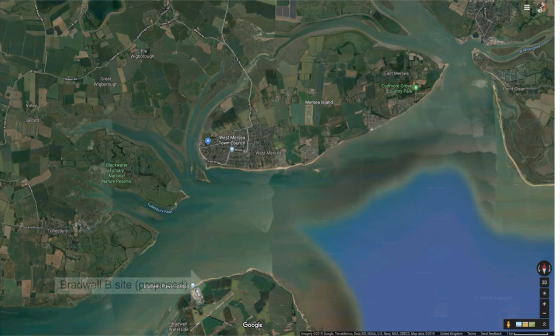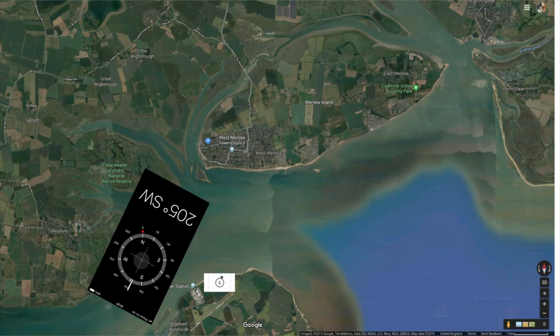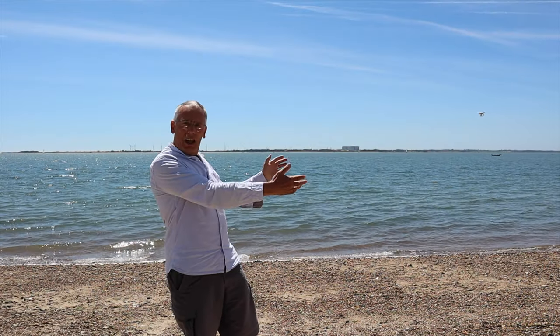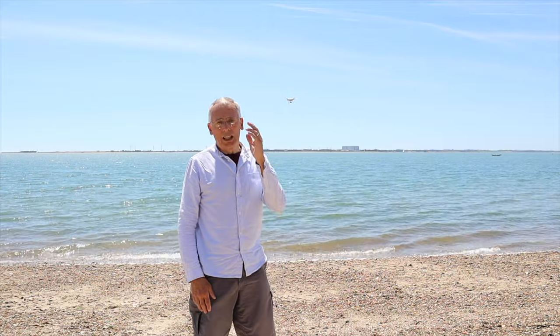Coming back to Mersea, we can see this is the area where the Bradwell B site is proposed. If I put the compass and the wind direction from the BBC weather page, we can plot roughly the direction across to Mersea in that same wind direction I was experiencing yesterday — and this is where I was on the beach. So this is southwest, and we're going to have a little look at where the prevailing wind would come over where I'm standing now and go out across West Mersea and on to Colchester. Let's go up and take a look.